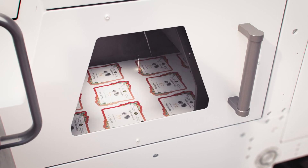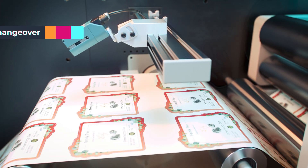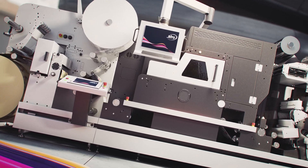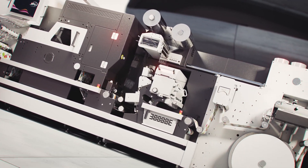With the latest workflow technology and barcode scanning, submitted jobs are automatically changed over with no downtime and minimal waste. Increased speeds and a fully versatile chassis mean the DigiLaze is at the forefront of cutting-edge laser technology.